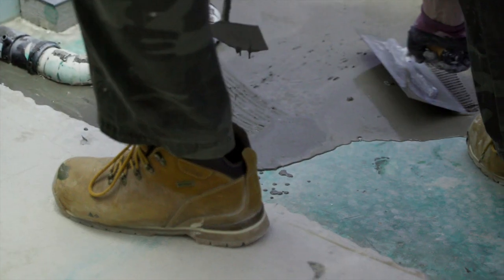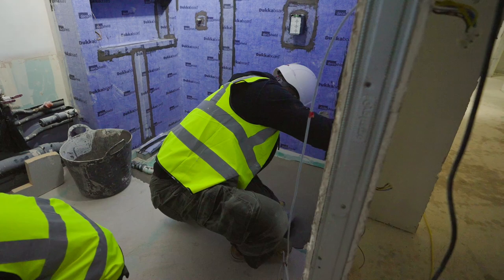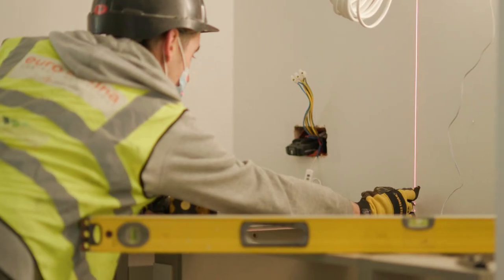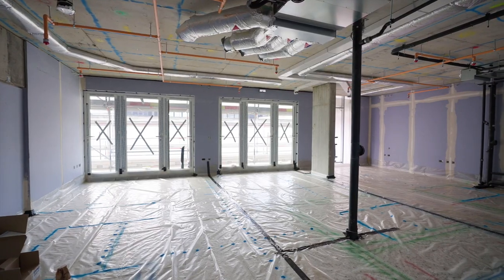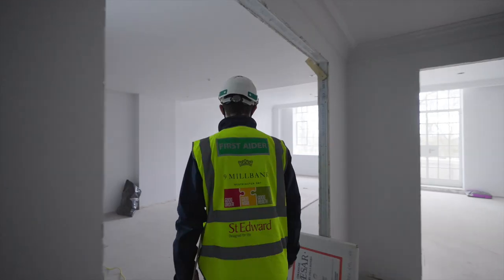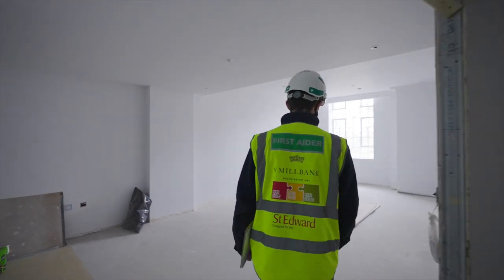The kitchen and bathroom installation has also started, with your individual finishes being applied as part of this work. Within Millbank Residences, the atrium apartments have had their new windows installed up to level seven, and apartments with the original Crittal Star windows have had these carefully refurbished.